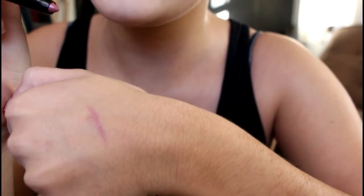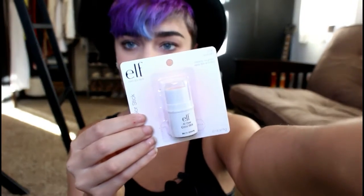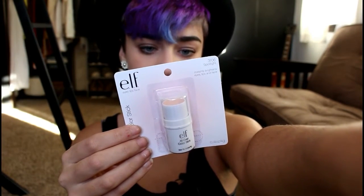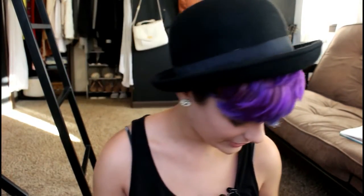It's very pigmented — I really like that. I love highlighters, so I got the all over color stick. It was a dollar in the color Spotlight. I've heard a lot of good things about their dollar highlighters, so I'm kind of excited for that. I'm not going to open that up though.